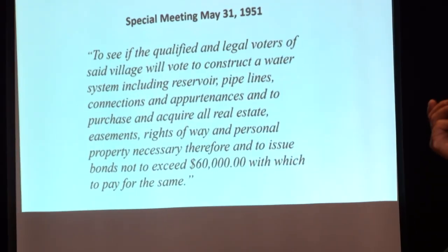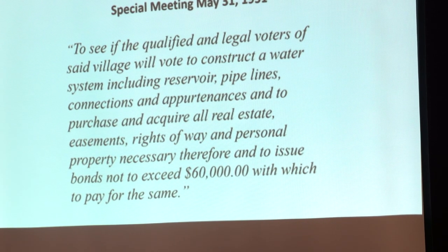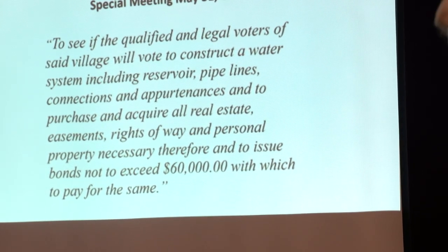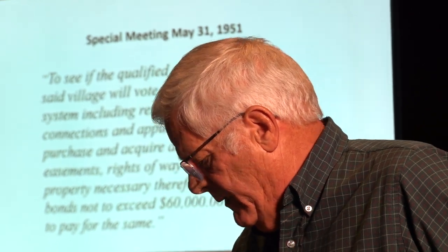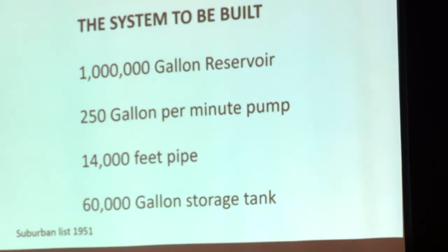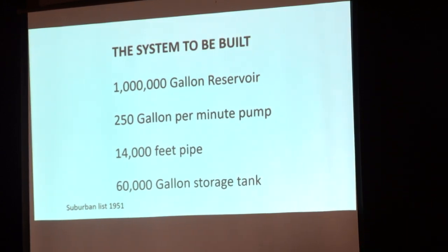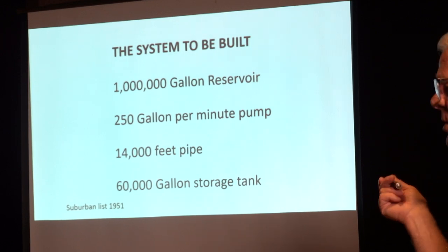Special meeting on May 31st, 1951, to see if the qualified legal voters of said village will vote to construct a water system, including reservoir, pipelines, connections, and pertinence, purchase and acquire all real estate easements, rights of way, and personal property necessary, and to issue bonds not to exceed $60,000. So this was where they're asking the voters: are we really going to do this? They had the groundwork laid, they had the design, they had the charter. This was what they wanted to build — a million gallon reservoir, a pump that would handle 250 gallons per minute, 14,000 feet of pipe, and a 60,000 gallon storage tank.